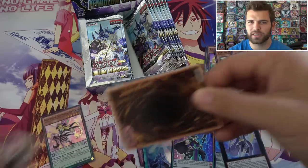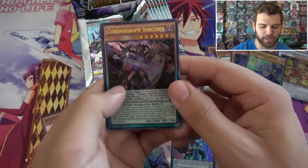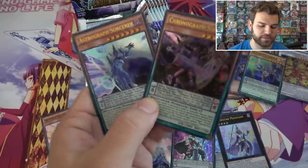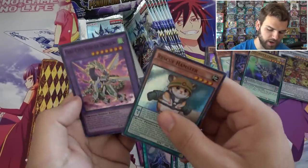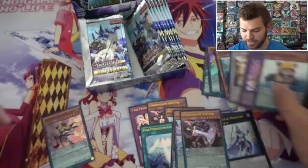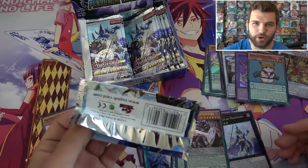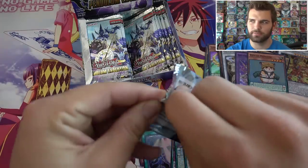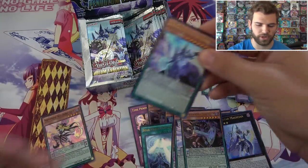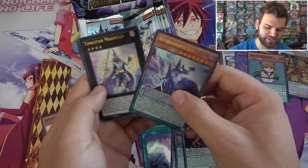Remember to post in the comments below what you think of this set and making it as a booster box instead of a structure deck. Astrograph Sorcerer and Chronograph Sorcerer in the same pack — that's cool. Rescue Hamster. Odd Eyes Vortex Dragon Super Rare as a reprint — that's interesting. Enlightenment Paladin. Everyone's saying this set is much better than Dimensional Guardians, but still value-wise there isn't much individual card value. Though if each card can be worth a dollar or whatever, that's cool. Astrograph Sorcerer again. Another Time Star Magician — very nice.